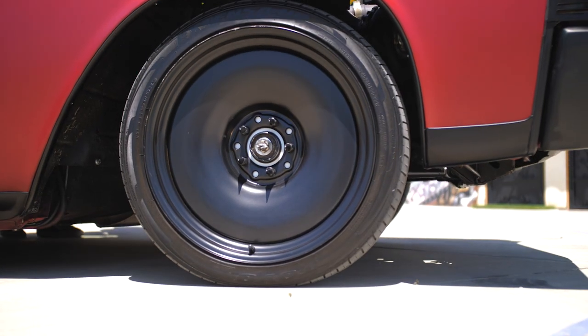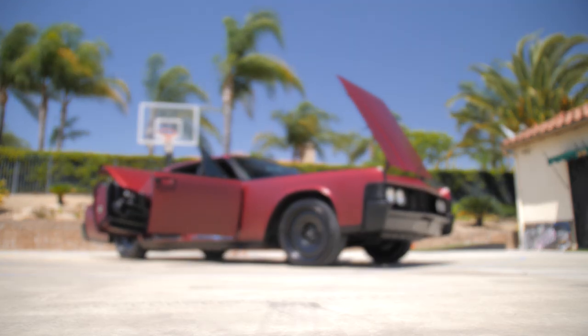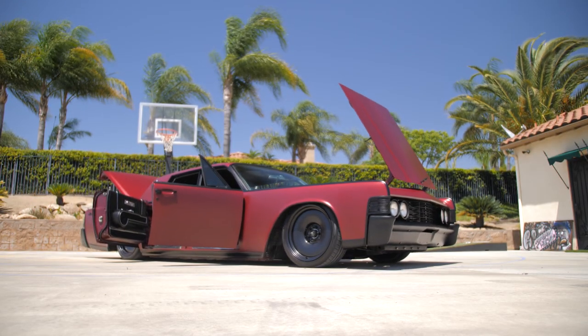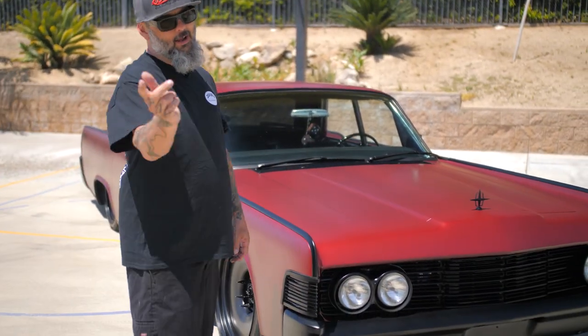So it's on 20-inch Detroit Steel wheels, it's got our full air ride suspension, and we ended up doing our upper and lower control arms. We did a stereo system in it that is off the hook, and we did put a little something extra special in there for Jesse — and I'm going to show you that now.